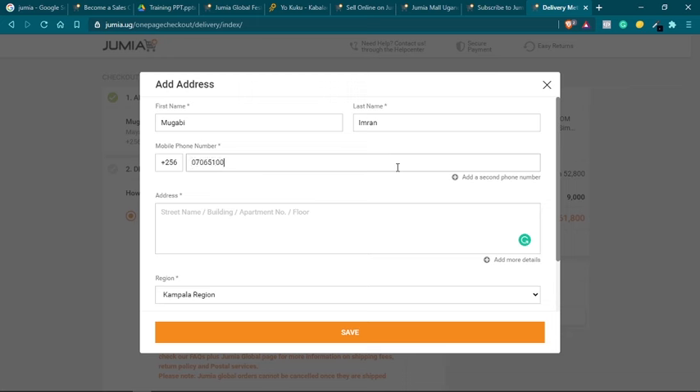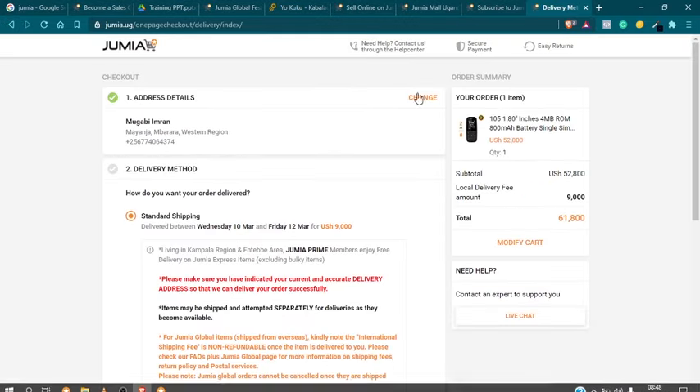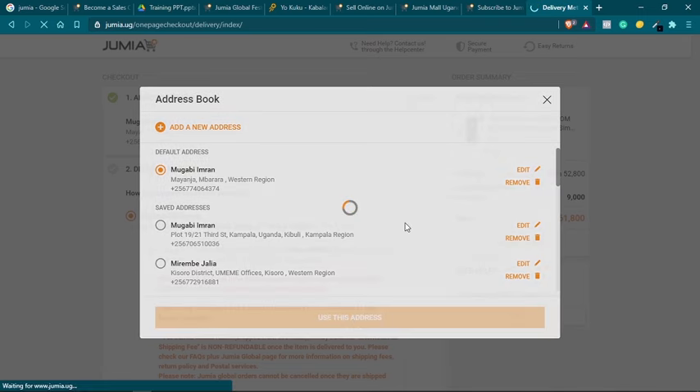Jumia will deliver the product to the specified address. For example, this customer lives on Silver Star Street in the industrial area, opposite Easy Media Concepts. This information helps the delivery person locate the address. Before the delivery person arrives, Jumia will have sent a message or called the customer to notify them about their delivery. In most cases you get a message on your phone in the morning saying the delivery agent will be calling you to deliver your product that day.